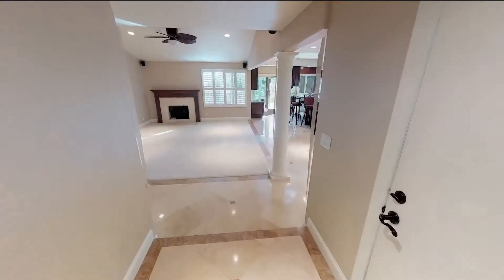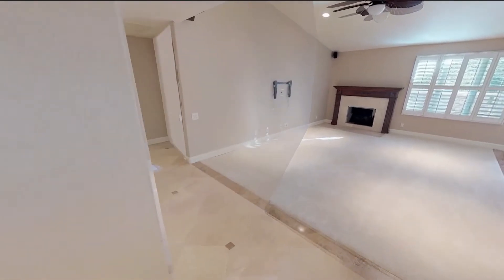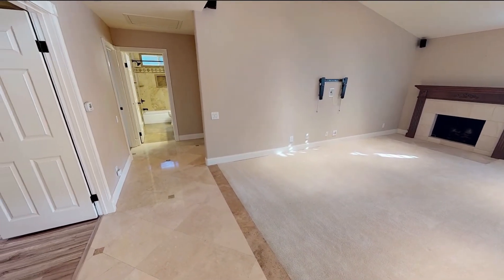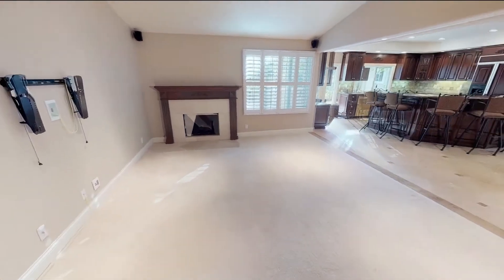This 3-bedroom property might just be your next home. It features a large living area that has an open concept layout, big windows that let in plenty of natural light, and beautiful floors.